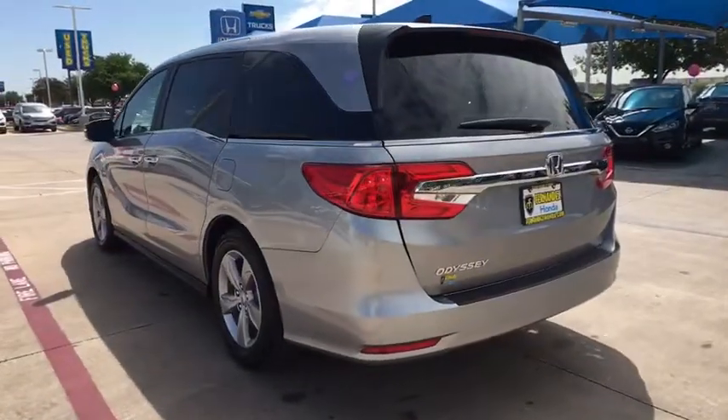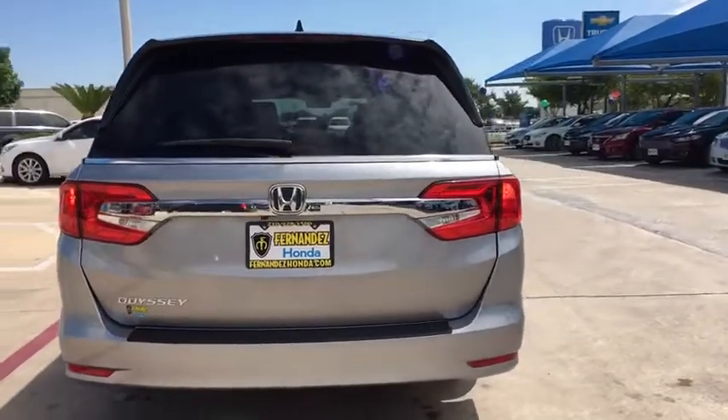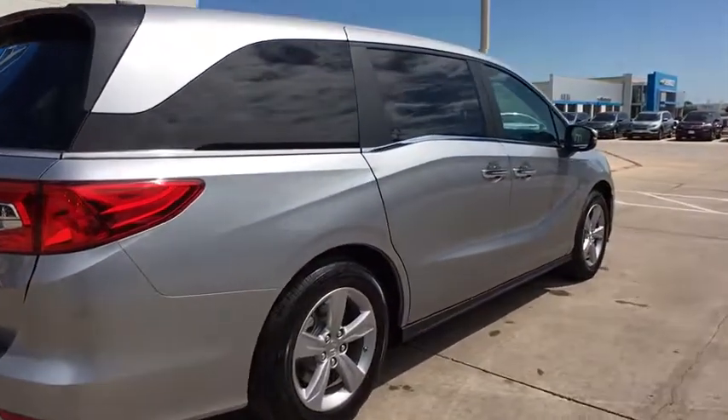Navigation system, power passenger seats, traction control, power liftgate, dual airbags, leather-wrapped steering wheel, power steering, alloy wheels, four-wheel disc brakes, fog lights, heated front seats.